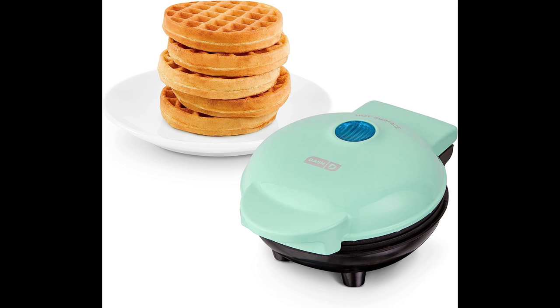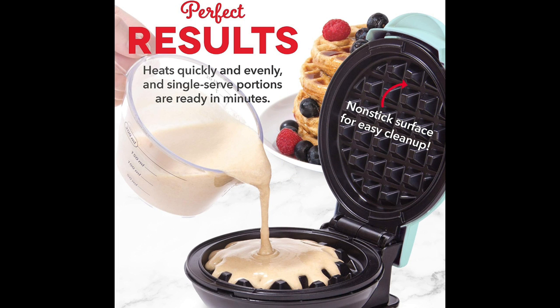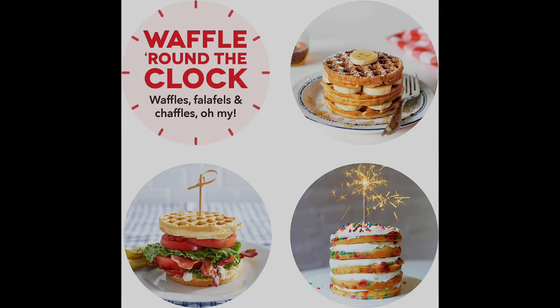In the realm of kitchen gadgets, the Dash Mini Maker stands as a true champion of convenience and versatility. This compact appliance has carved out a special place in the hearts of culinary enthusiasts and breakfast lovers alike. With its capability to whip up individual portions of tasty treats — from hotcakes and hash browns to keto chaffles — the Dash Mini Maker has become a must-have for those seeking both simplicity and flavor. Measuring in at just 4 inches, it packs a punch in the flavor department, delivering classic hotcakes, golden hash browns, or keto-friendly chaffles.